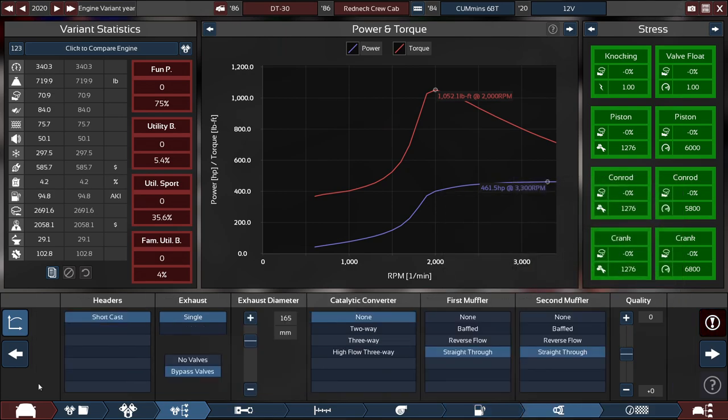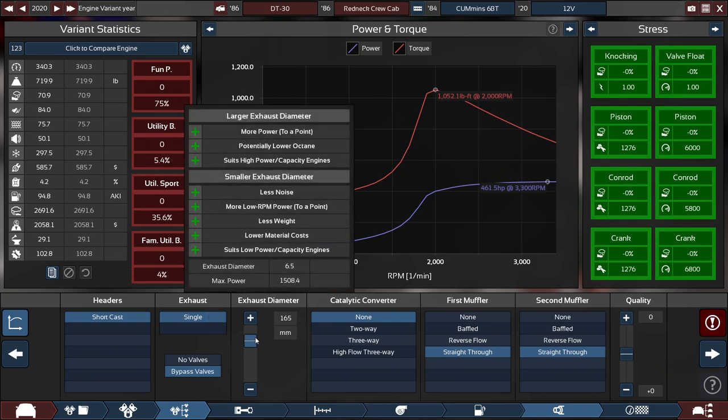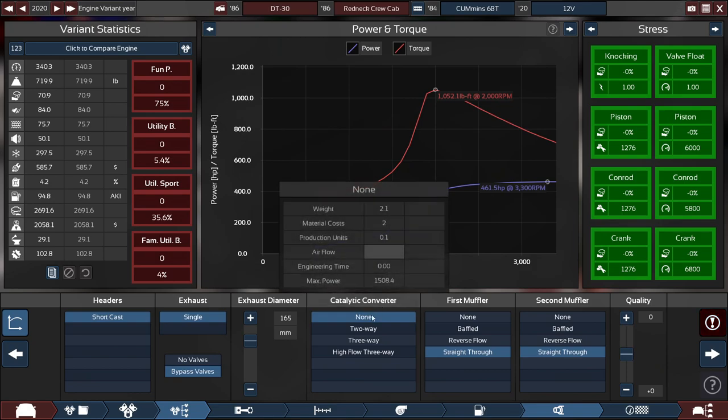For the headers, it's pretty much standard issue for every turbocharged vehicle — we got short-cast headers with a single exhaust. The exhaust diameter is set to 165 millimeters, or 6.5 inches, with bypass valves, with no catalytic converters.